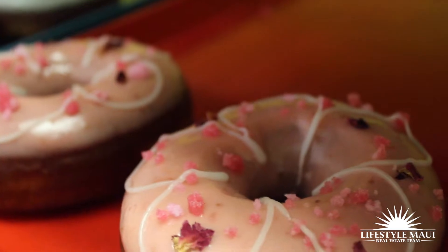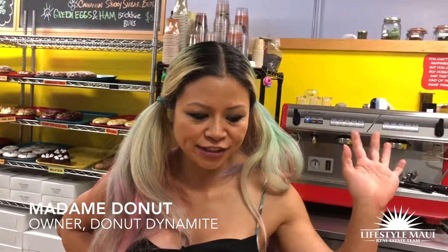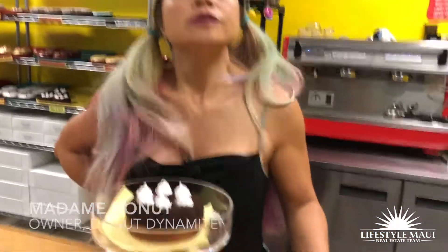We're here with Madame Donut, and she's going to tell us about what she's got. You make these this morning? Yes, every day made fresh. Fresh, cool. So what do we got here?